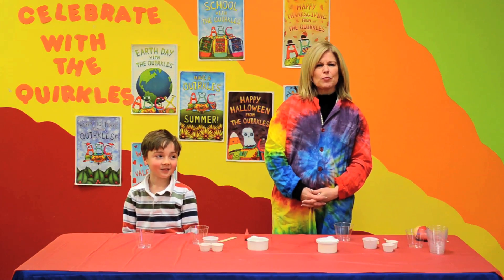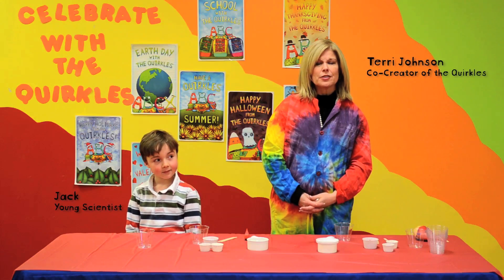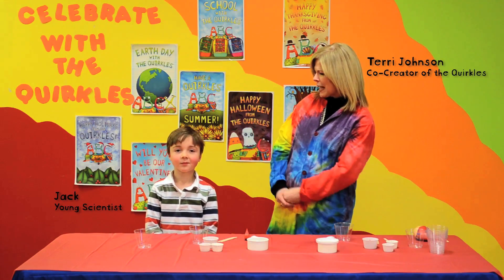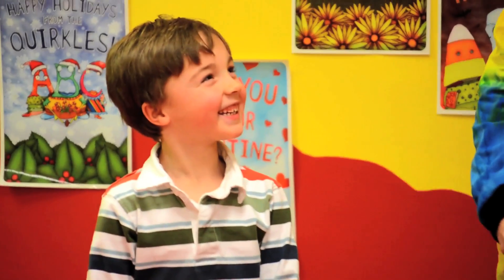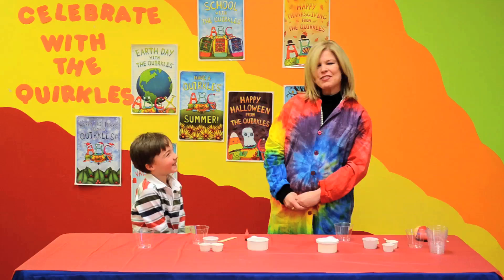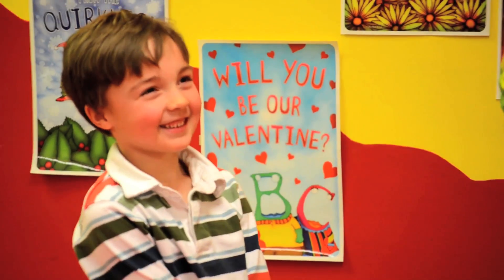Hi, I'm Terry Johnson, one of the co-creators of the Quircles, and I'm here today with another young scientist. What's your name? Jack. How old are you, Jack? Five. And what grade are you in? Preschool.